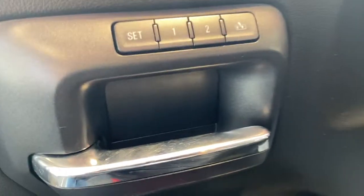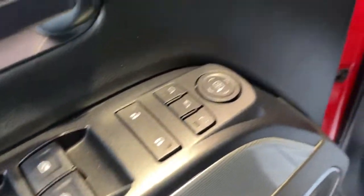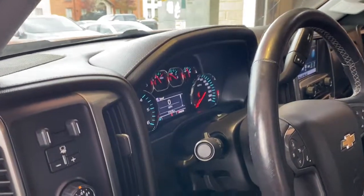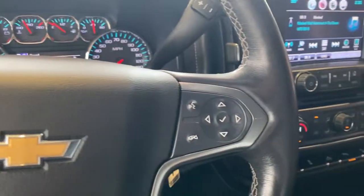The following are some of this vehicle's highlighted options: keyless entry, heated driver seat, remote engine start, satellite radio, 4x4, 8-cylinder engine, iPod, MP3 input, heated mirrors, fog lamps, backup camera.